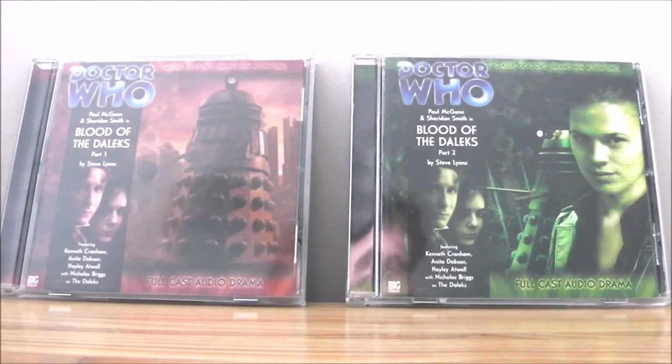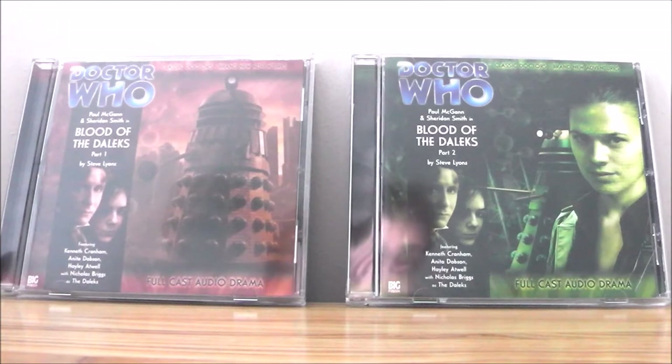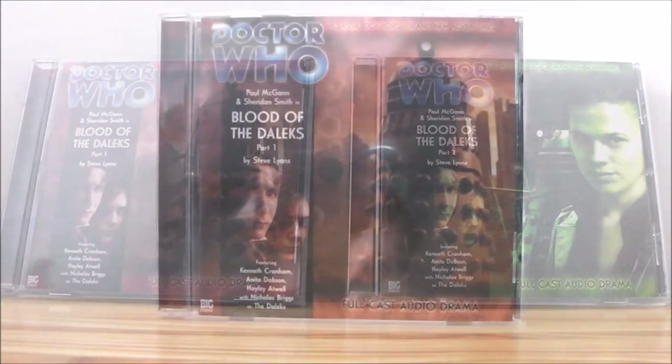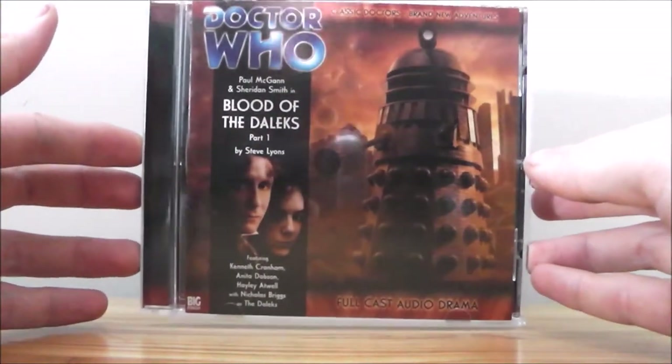Hey there guys and welcome back to another Doctor Who Big Finish review. Today we're going to be taking a look at a couple of audios which I unboxed a few days ago — those particular audios are Blood of the Daleks Parts 1 and 2. I actually listened to these the day the CDs arrived, so without any further ado let's have a look at Part 1, Blood of the Daleks.